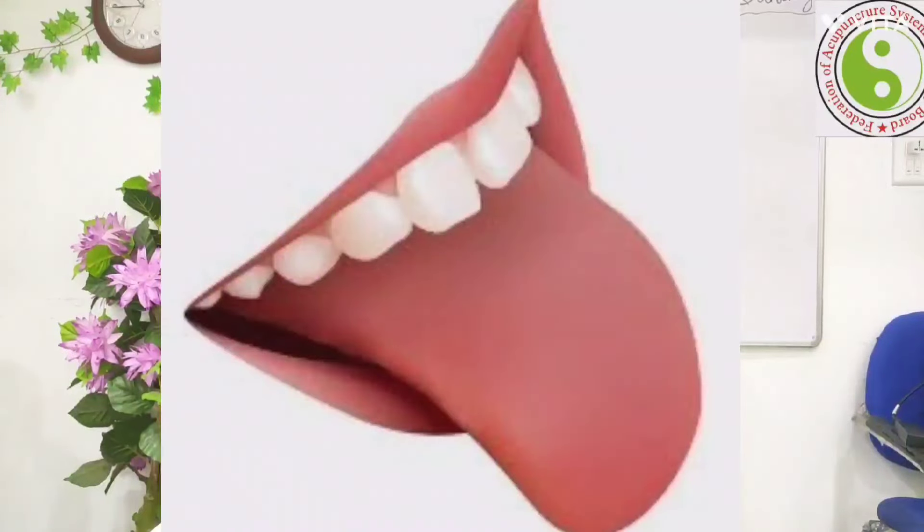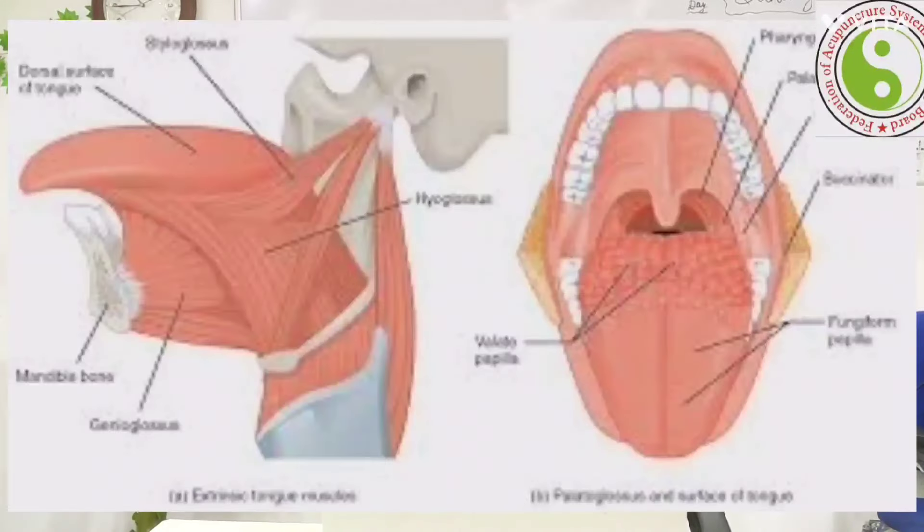How many muscles are on the tongue? There are totally eight muscles existing on the tongue. These include the vertical muscle, longitudinal muscles, superior and inferior longitudinal muscles, hypoglossal muscles, glossopharyngeal muscles, and so on. Totally eight muscles are existing.